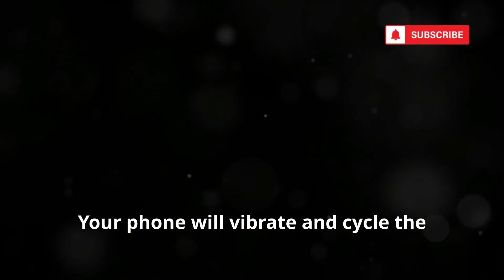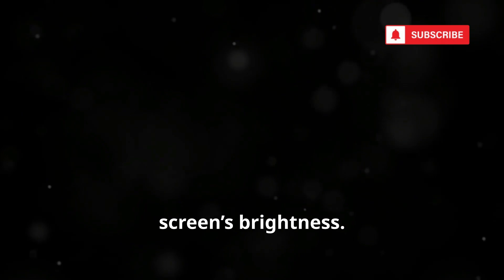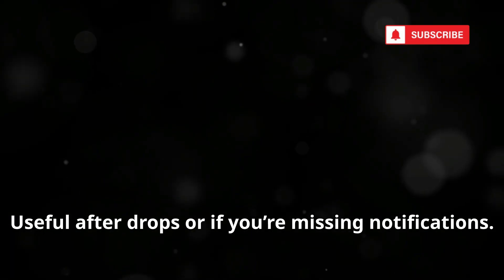Check your phone's vibration motor and backlight with *#0084#. Your phone will vibrate and cycle the screen's brightness so you can instantly see if these features are working. Useful after drops or if you're missing notifications. Spot hardware issues before they get worse — simple, fast, and effective.